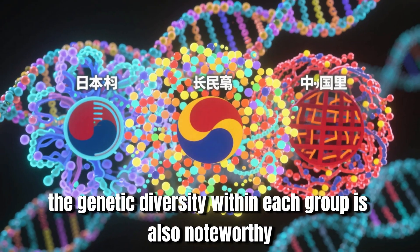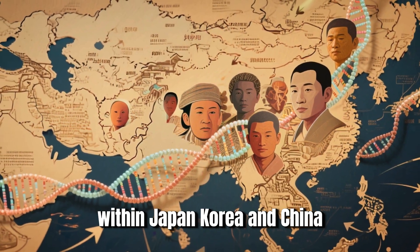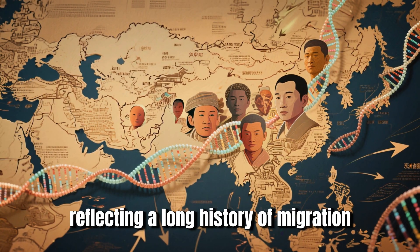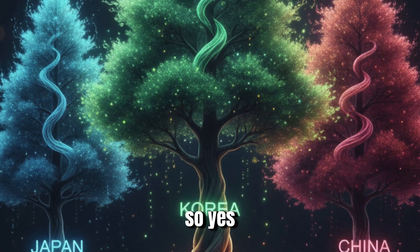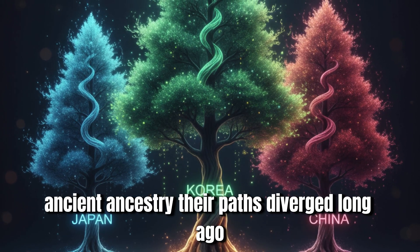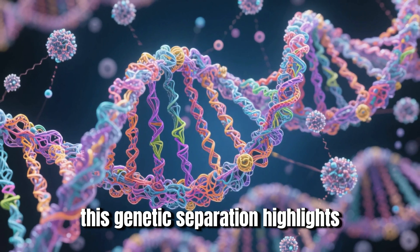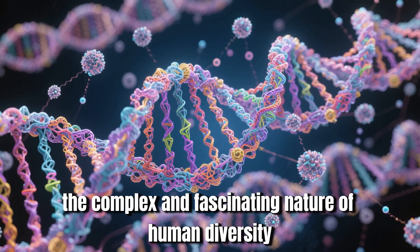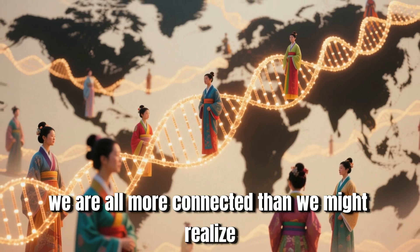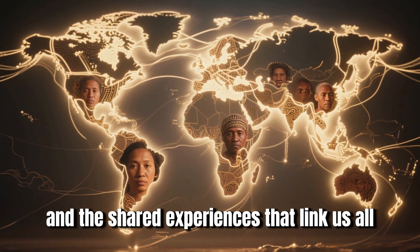The genetic diversity within each group is also noteworthy — no population is genetically monolithic. Within Japan, Korea, and China, individual genetic backgrounds can differ significantly, reflecting a long history of migration, mixing, and adaptation. So, while we might call them distant cousins in the sense of a shared ancient ancestry, their paths diverged long ago and their individual histories have made them unique. Understanding this can help us appreciate the richness of human heritage and the shared experiences that link us all.